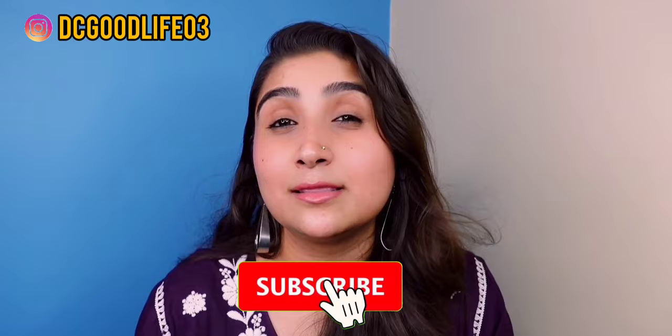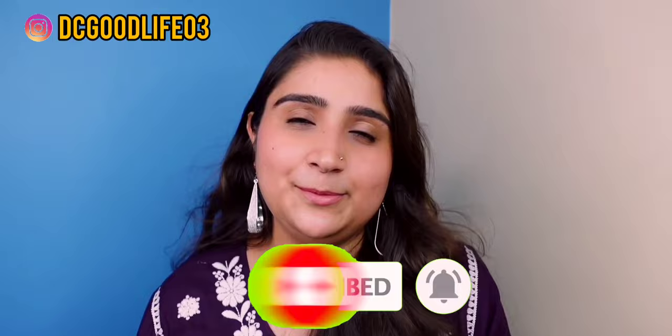Before that, make sure that if you're new to my channel, please consider subscribing, click the bell icon for the latest video and notifications. You can follow me on Instagram — my handle is DCGoodLife03 and TimeWithUs Instagram handle is TimeWithUs03. Make sure you follow us for regular updates. Let's start this video!